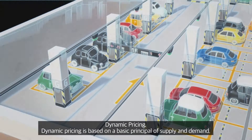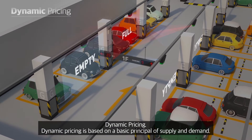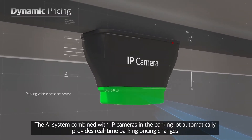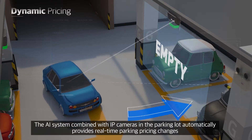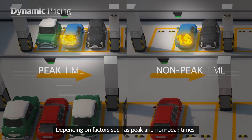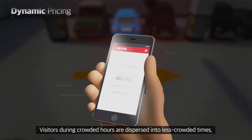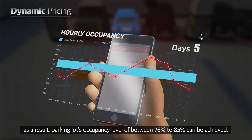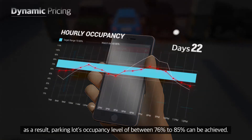Dynamic pricing is based on a basic principle of supply and demand. The AI system combined with IP cameras in the parking lot automatically provides real-time parking pricing changes depending on factors such as peak and non-peak times. Visitors during crowded hours are dispersed into less crowded times. As a result, parking lot occupancy levels of between 76% to 85% can be achieved.